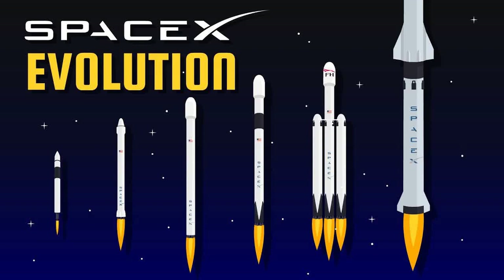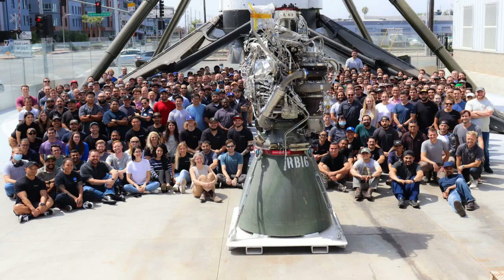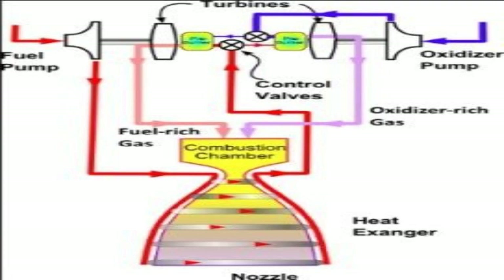Hello and welcome to my channel, where I talk about all things related to space exploration and technology. In this video, I'm going to show you how SpaceX rocket engines have evolved over time, from the Merlin engine that powered the first Falcon 1 rocket, to the Raptor engine that will power the Starship and Super Heavy vehicles.